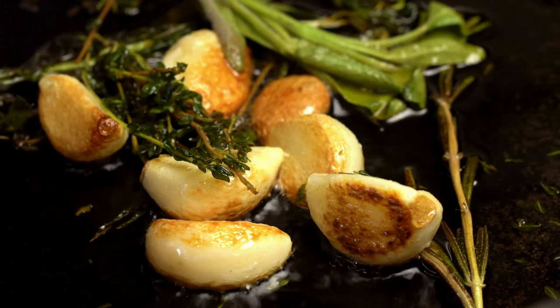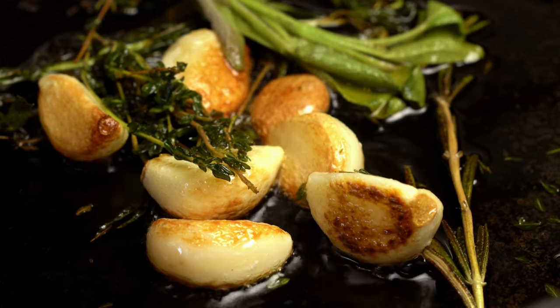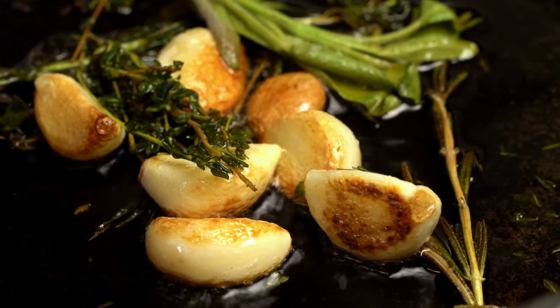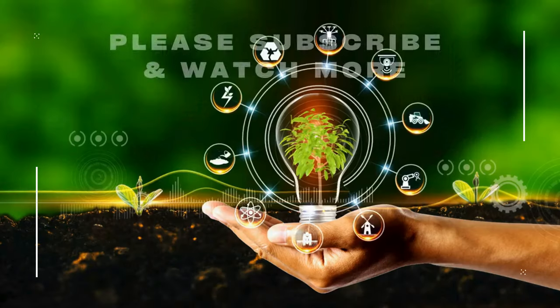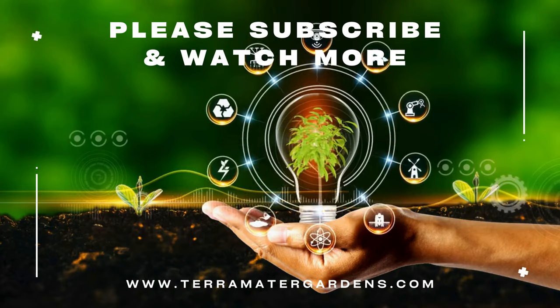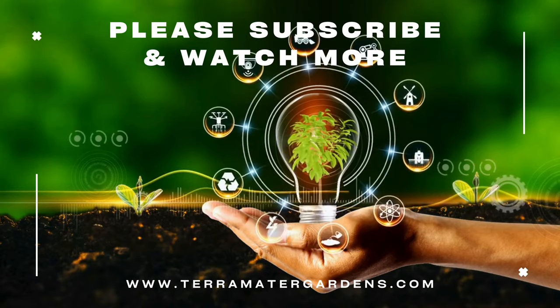Always buy from reputable brands that provide transparency about their sourcing and processing methods. Garlic is a powerful and versatile herb that offers a wide range of benefits — from supporting heart health and boosting the immune system to enhancing your culinary creations. Whether you're cooking with it, taking it as a supplement, or using it as a natural remedy, garlic is a valuable addition to your daily routine, and that's why garlic has been a chosen medicinal plant for so long.